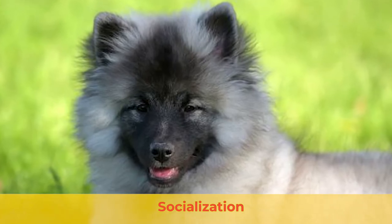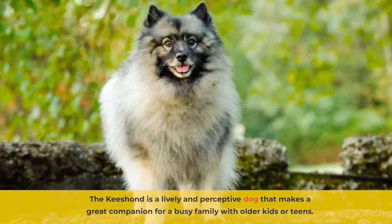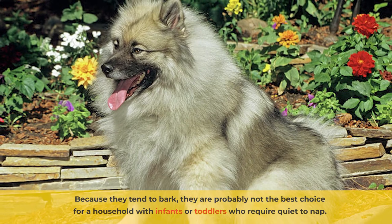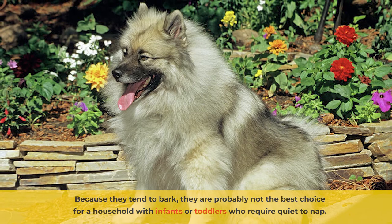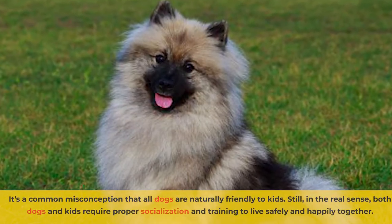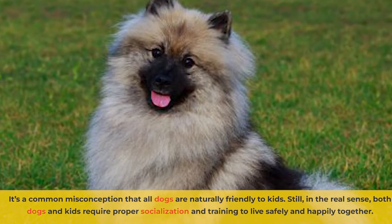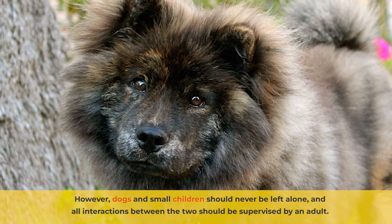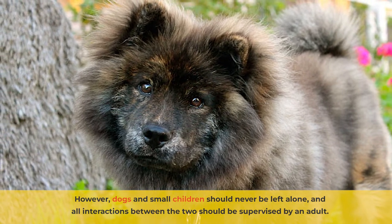The Kisand is a lively and perceptive dog that makes a great companion for a busy family with older kids or teens. Because they tend to bark, they're probably not the best choice for a household with infants or toddlers who require quiet to nap. It's a common misconception that all dogs are naturally friendly to kids. Still, both dogs and kids require proper socialization and training to live safely and happily together. However, dogs and small children should never be left alone, and all interactions between the two should be supervised by an adult.